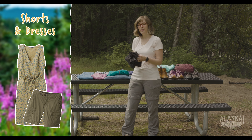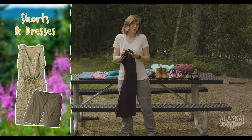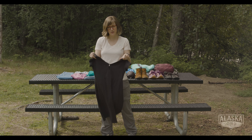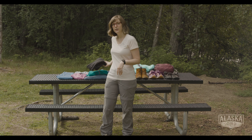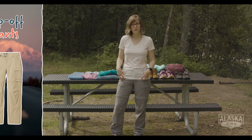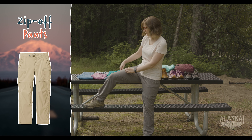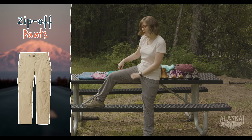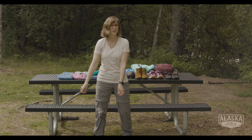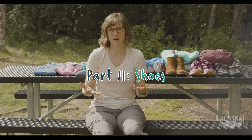What about shorts and dresses? Sure, you can pack one or two. You may never unpack them, but on a sunny 70-degree day you might be really glad to have them in your pack. Or you can bring a pair of lightweight convertible zip-off pants. If you're out on the trail and it gets warm, you can zip the bottom half off — or start with them off, and if it gets a little buggy you can simply reattach the legs.